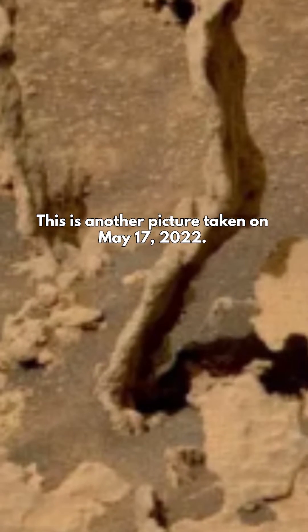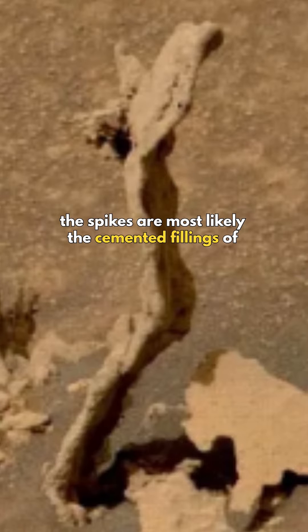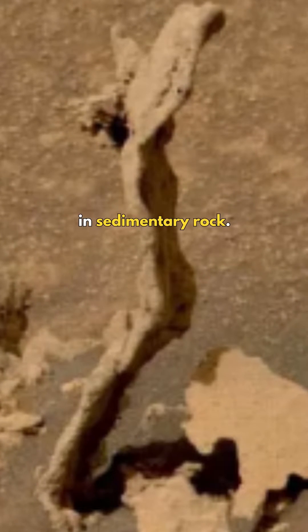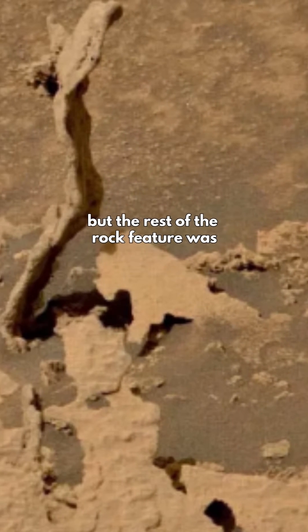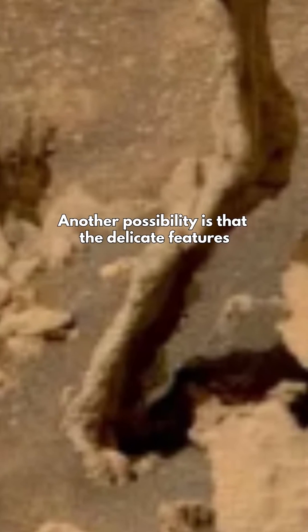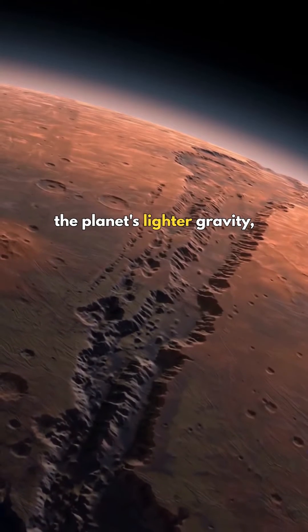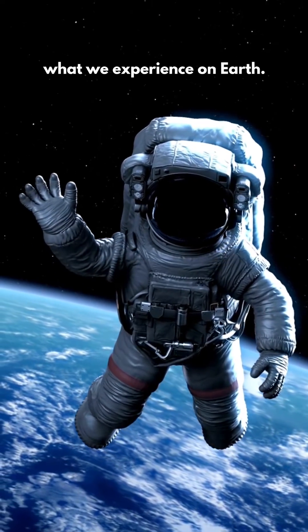This is most likely an art sculptured by the Martian wind. The image was taken just before a drilling process. In another picture taken on May 17, 2022, scientists say the spikes are most likely the cemented fillings of ancient fractures in sedimentary rock. This rock is formed by layers of sand and water, but the rest of the rock feature was made of softer material that was eroded away. Another possibility is that the delicate features may also have been shaped by the planet's lighter gravity, which is about one-third of what we experience on Earth.